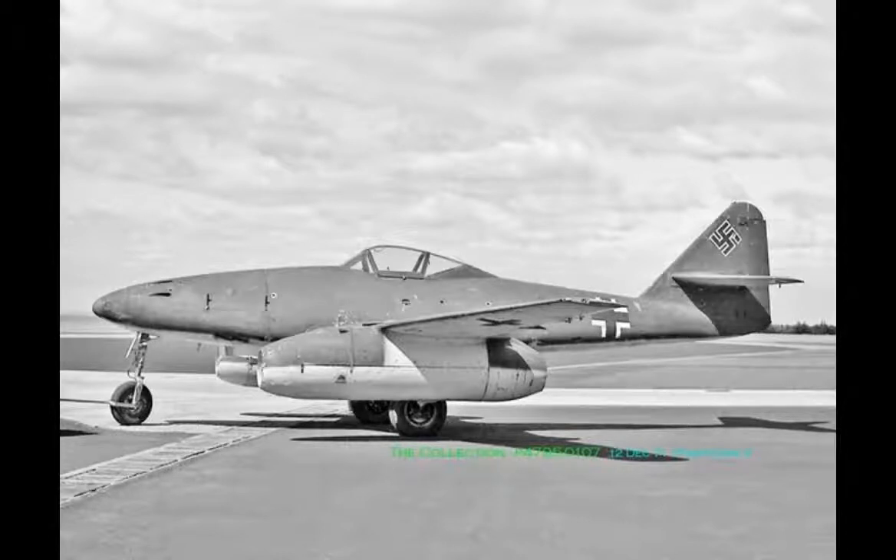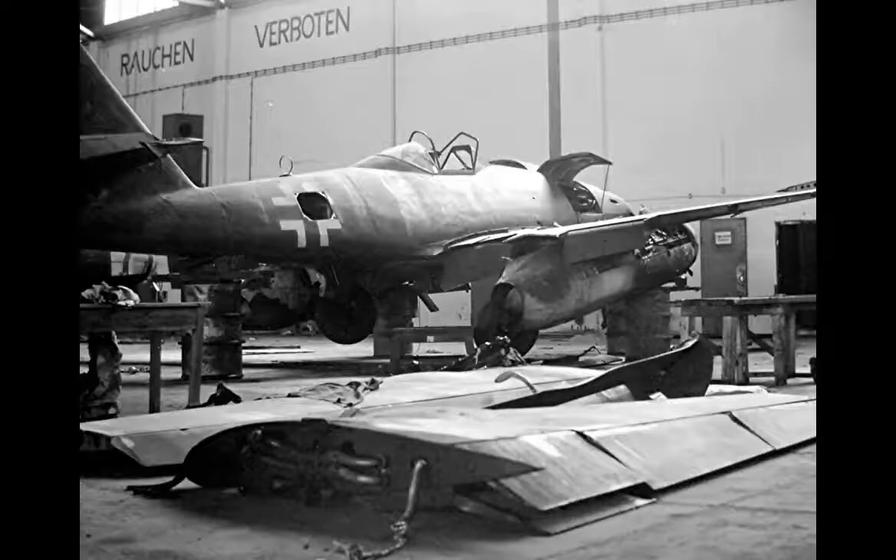Several years before World War II, the Germans foresaw the great potential for aircraft using the jet engine constructed by Hans Joachim Pabst von Ohain in 1936. After successful test flights of the world's first jet aircraft, the Heinkel He 178, within a week of the invasion of Poland to start the war, they adopted the jet engine for an advanced fighter aircraft. As a result, the Me 262 was already under development as Project 1065 before the start of World War II.